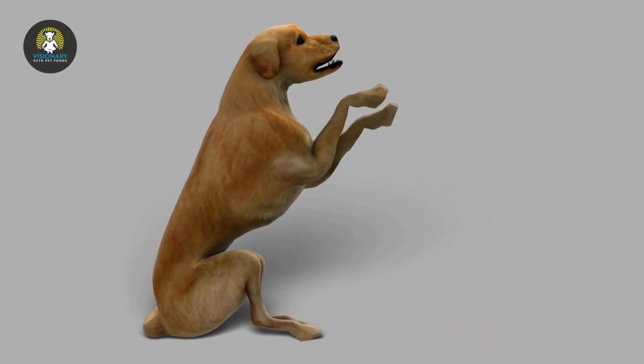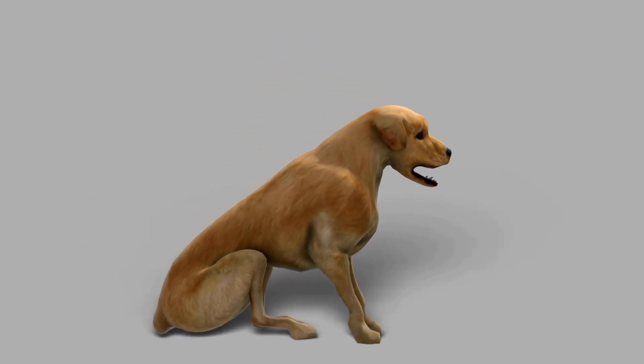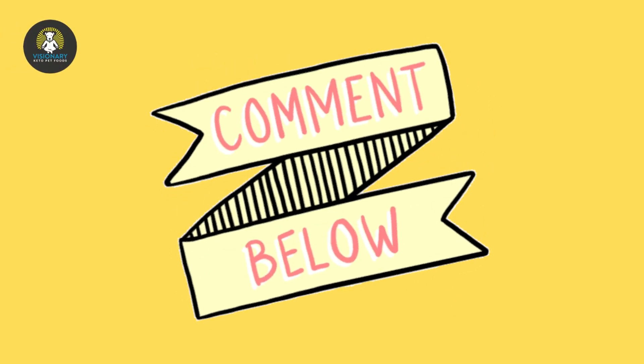What dog training method works best for you? Are there any other methods that you find helpful? Let us know in the comments below.